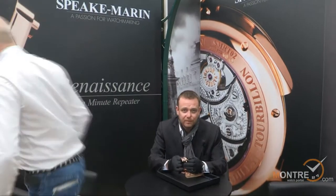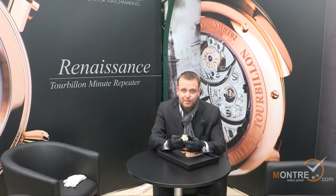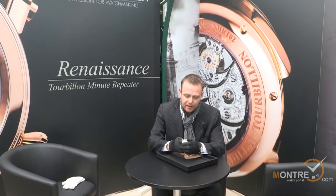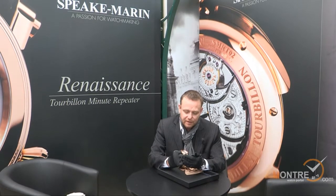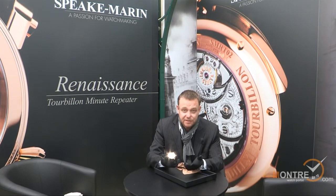Good day, welcome to Baselworld and welcome to Speake-Marin. My name is Speake, I'm the watchmaker behind the brand. Everything that I'm going to show you I've designed — these are unique creations which is my life.